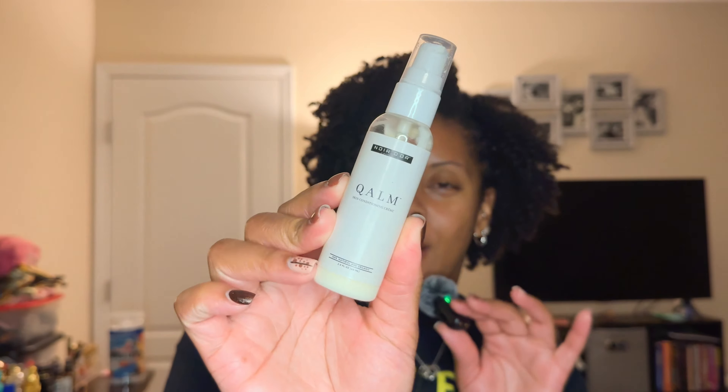Now for moisturizers, then sunscreen, then tools. First up, of course, is the Noirdor Skin Conditioning Cream. This is the one formulated for oily skin — it's more of a gel-cream consistency. She also has a 'Quenched' version for dry to normal skin which is thicker. This is an absolute favorite.